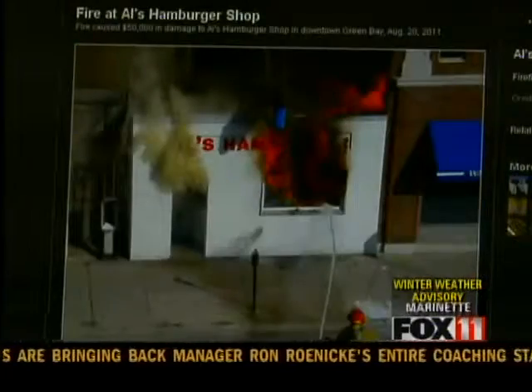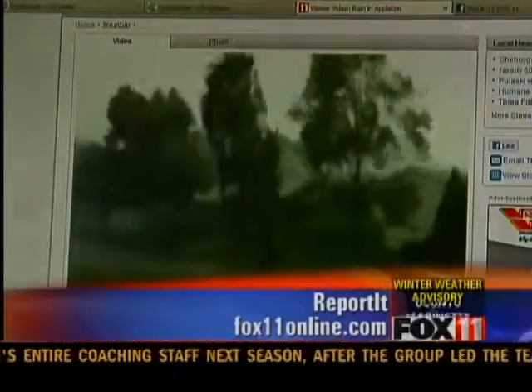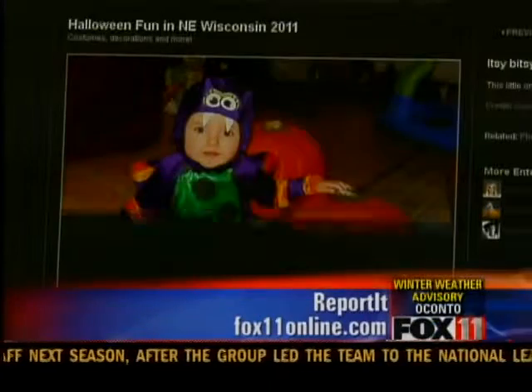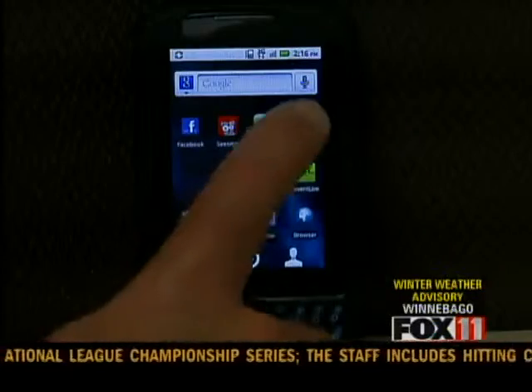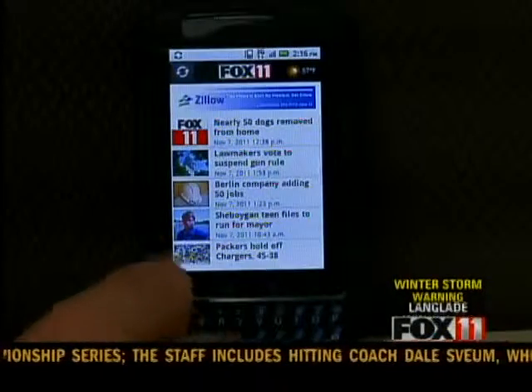Whether you see a newsworthy event happening, severe weather hits, or it's just fun in the neighborhood, report it to fox11online.com. The easiest way is to download our app for your iPhone, iPad, or Android.